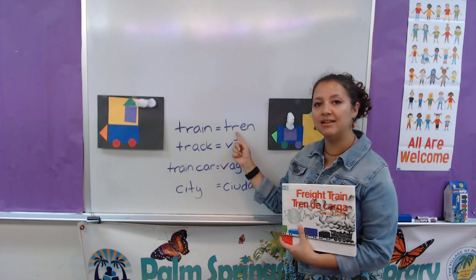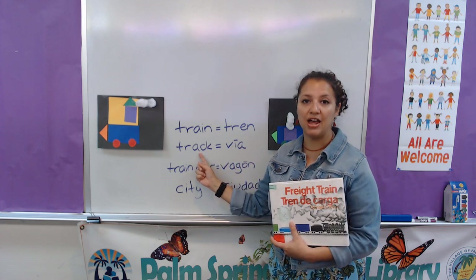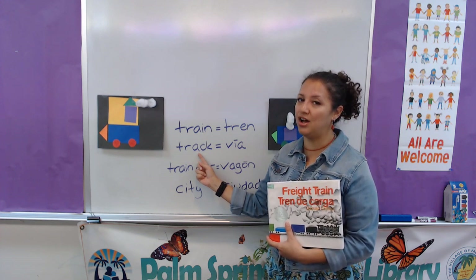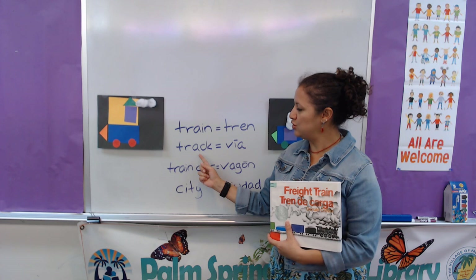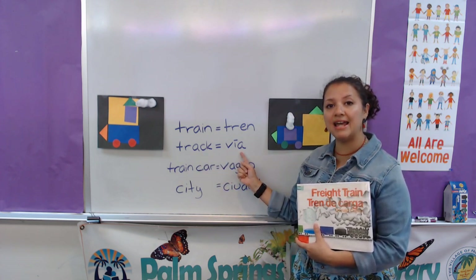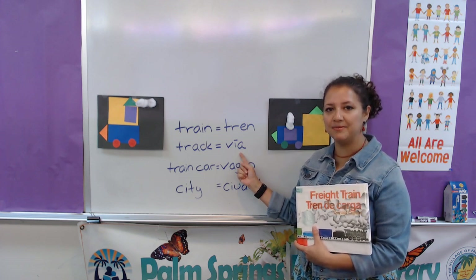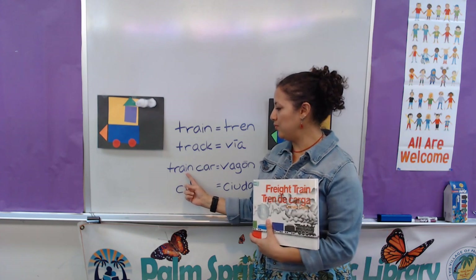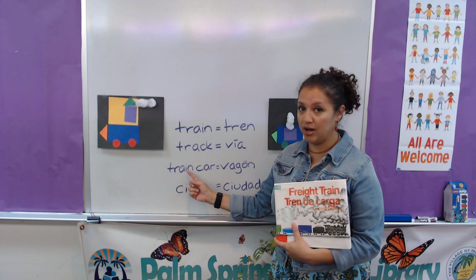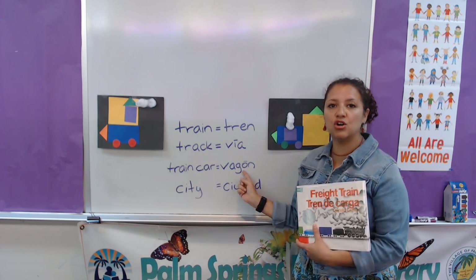Can you say it with me? Tren. Tren. Very good. Then we have track. If you live here in Florida, there are a lot of train tracks. So track in Spanish — we call them vía. La vía del tren. Very good. And trains also have train cars. One of them in Spanish is called vagón.